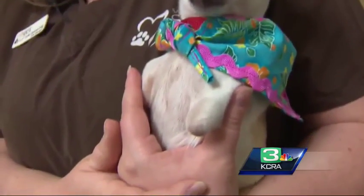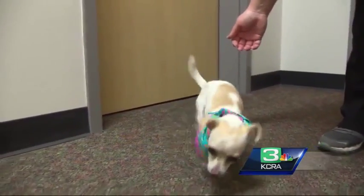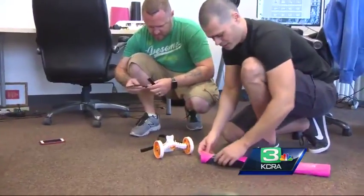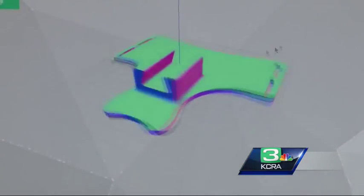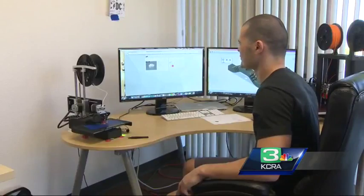This is Tippy, an 8-month-old puppy born with no front legs. She does pretty well hopping around, but she gets tired very easily. Today she's getting outfitted with some new wheels designed by Printerbot, a 3D printer manufacturer in Lincoln. Mick Balabon is the software developer for Printerbot. Using a newly created design program, he was able to prototype Tippy's new ride within just hours of being contacted by the SPCA.